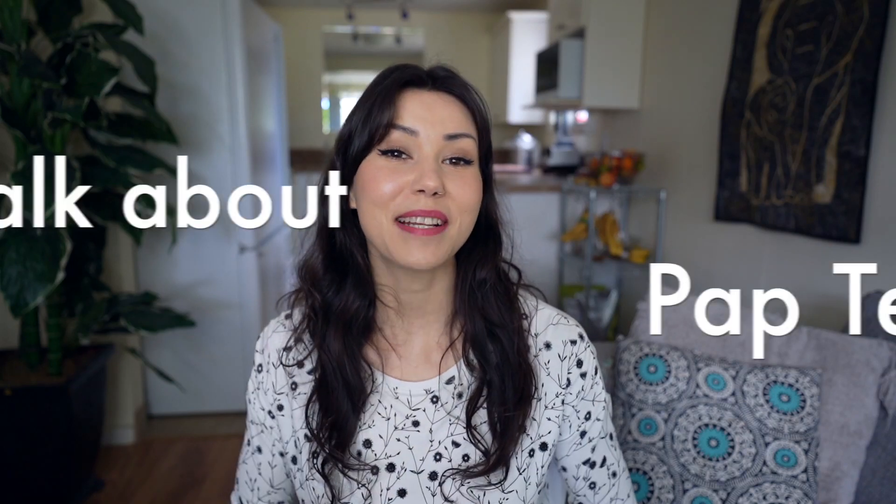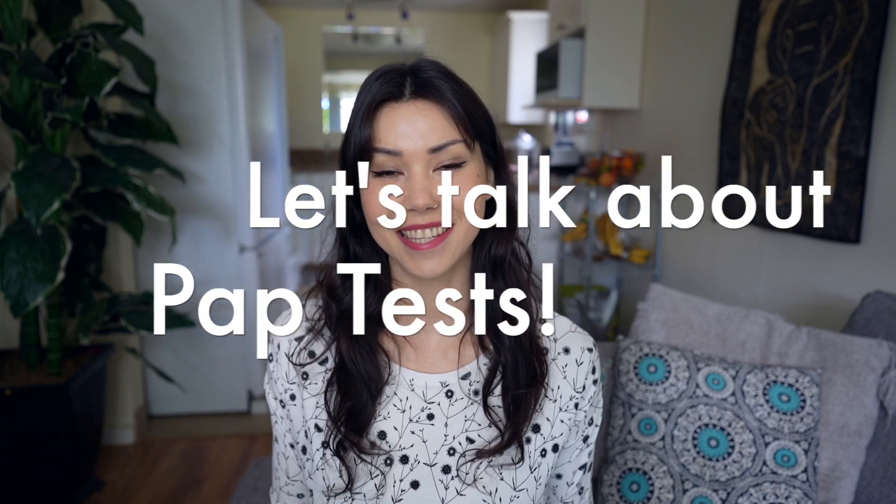Hi everyone, welcome back to my channel. My name is Krystal and in today's video I'm going to be talking about pap tests, otherwise known as cervical screenings or pap smears.